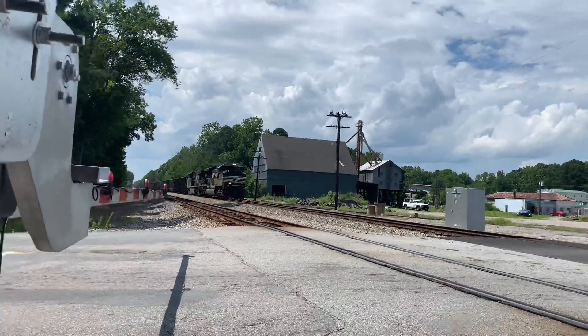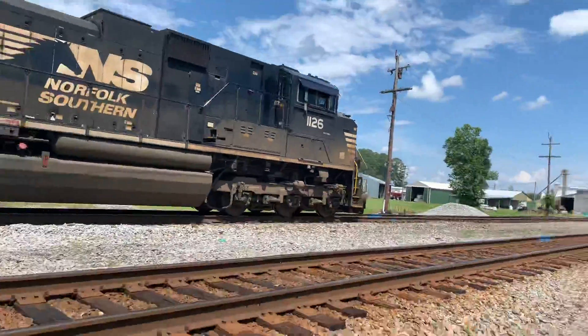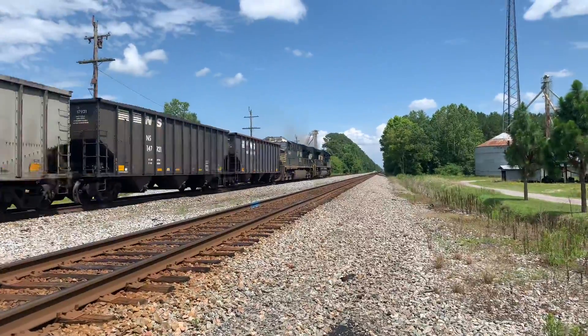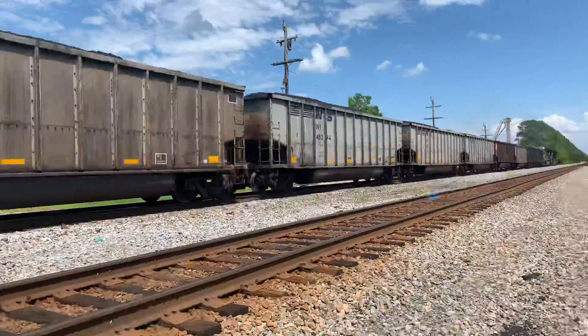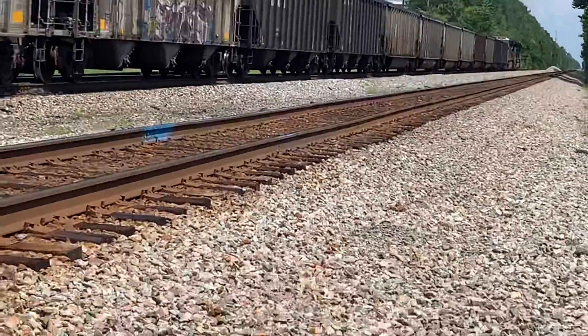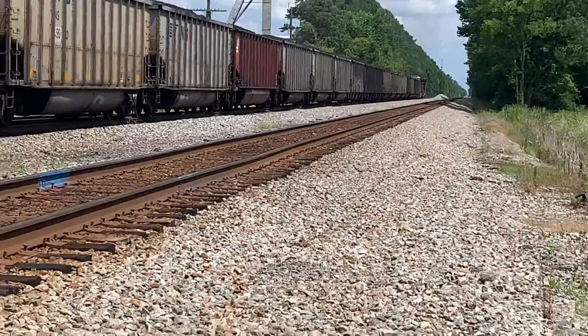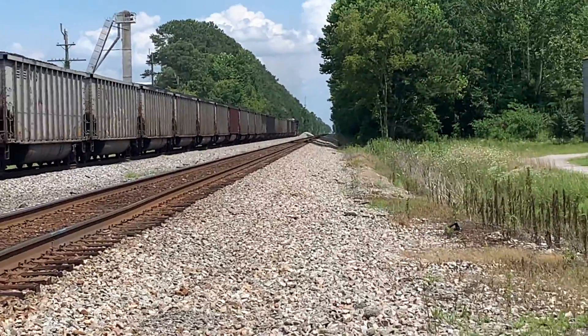Oh yeah, good job. Nice engineer on a Norfolk Southern coal train, down to Lambert's Point — nice K5LL horn show.